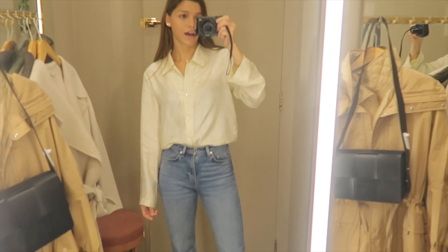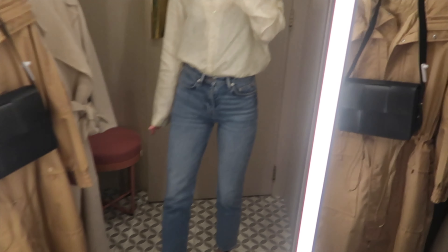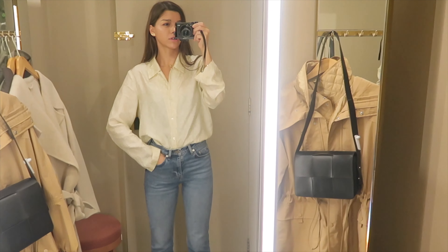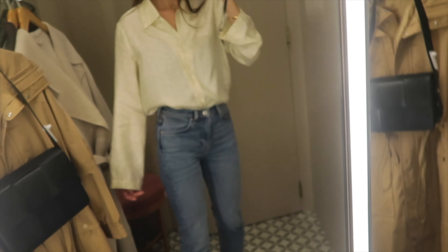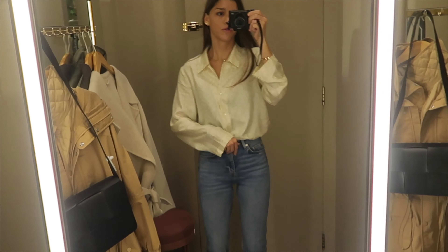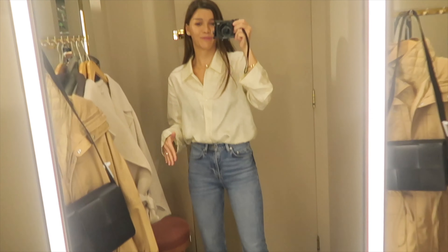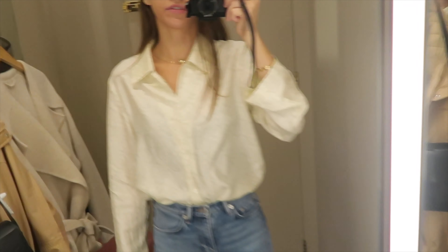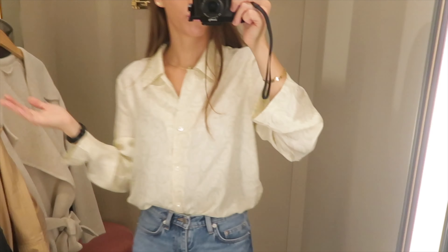I'm wearing a total Arket outfit today, except for my sneakers which are Chanel. These are slim stretch denim, very similar to the Favourite cut in Other Stories, but Favourite is a little bit more loose. I like them, although I don't wear them too much because they're a bit too fitted for me on work days — I usually wear something a bit looser and comfier. I have this silk shirt also by Arket. We don't have Arket in Dubai yet but hopefully they will open soon.